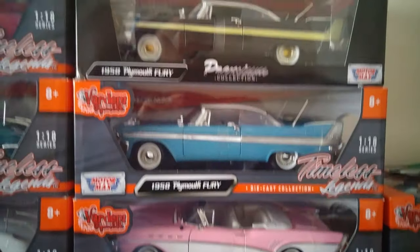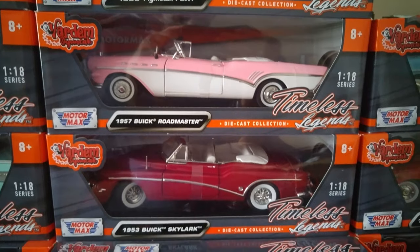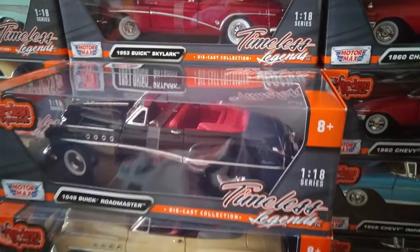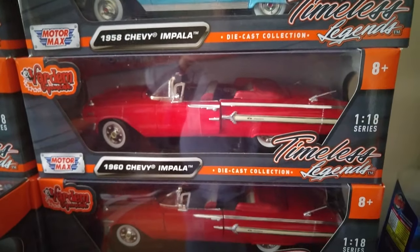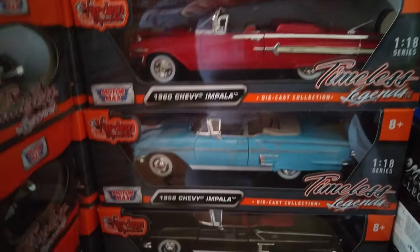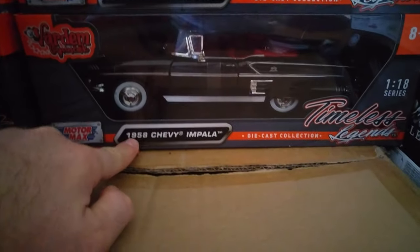Here is the 1950 Chevy Bel Air again. And when we go back to our Charlotte models, here are the big ones — 1957, 1953, and 1949 — these are the big models. And here is the 1958 Chevy Impala.